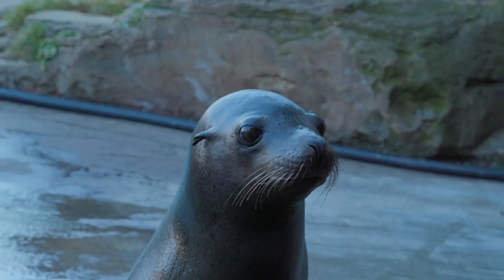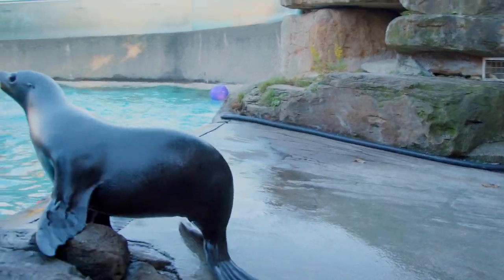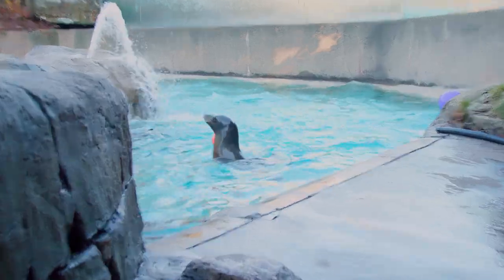Our sea lions have lots and lots of toys. We toss them into the pool and they'll play with them throughout the day.